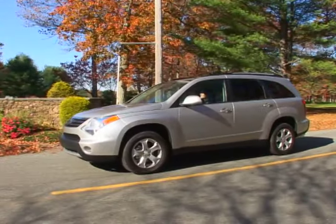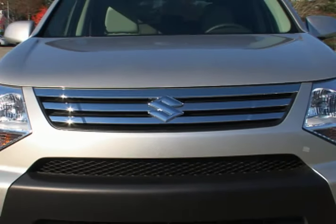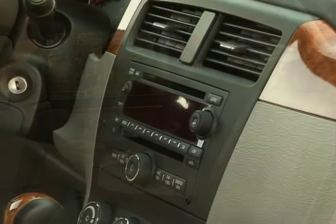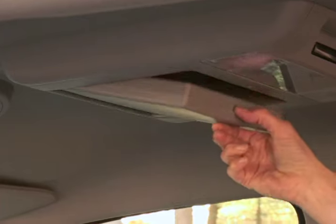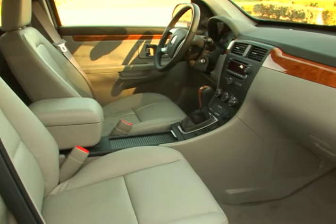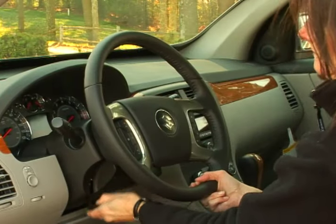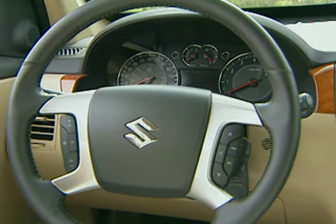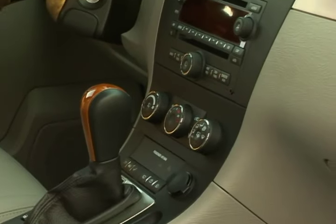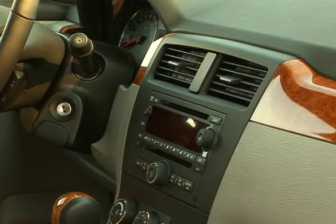Traction and stability control are standard. As the limited designation would suggest, our test vehicle came through with just about every feature possible, from three-row leather seating to a high-end radio CD MP3 player and rear passenger DVD system with individual headsets. Front passengers are treated to power-adjustable heated seats and wood trim. The tilt-adjustable steering wheel is wrapped in leather and contains controls for a variety of entertainment and communication options. The center console houses the driver information center and trip computer as well as the GPS system.